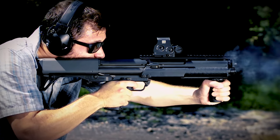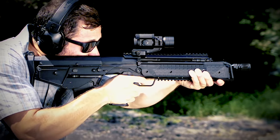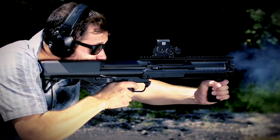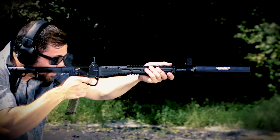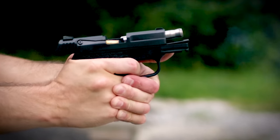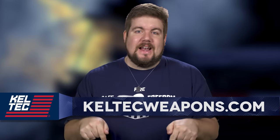Kel-Tec offers some of the most interesting and innovative firearms in recent memory. Whether you're into bullpup rifles like the RDB or RFB, the KSG Bullpup Shotgun in short or gigantic configuration, or pistol caliber stuff like the Sub 2000 or PF9, they make something affordable for everyone. Check out Kel-TecWeapons.com to learn more.